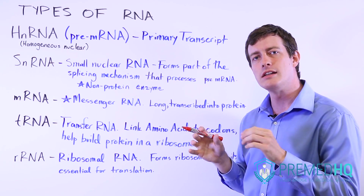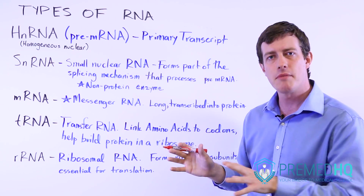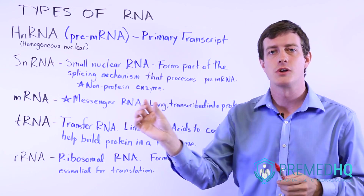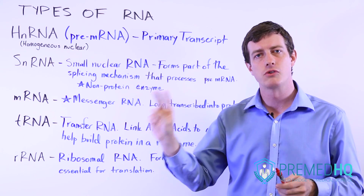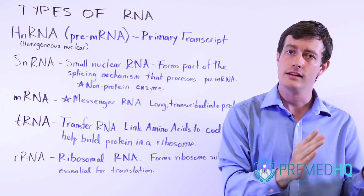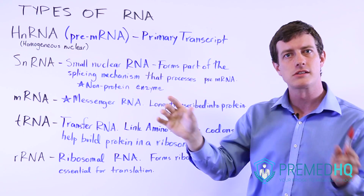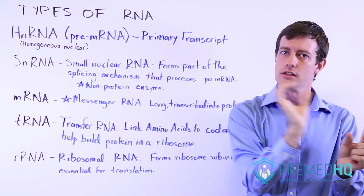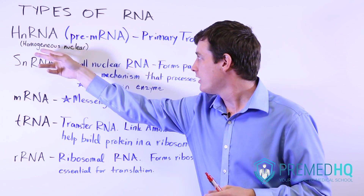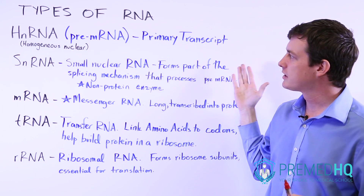Because DNA is confined to the nucleus, the transcription process happens in the nucleus. As a little mnemonic device, if you're trying to remember transcription versus translation, just remember that transcription happens before translation because translation has the word 'late' in it. So translation occurs later — that's a good way to sort out their positions in this process as we move through the central dogma. So the hnRNA, the homogeneous nuclear RNA, or pre-mRNA, is the primary transcript that is made.